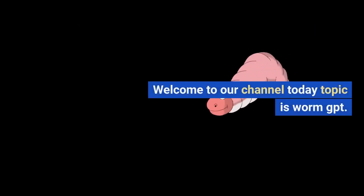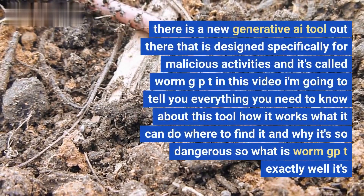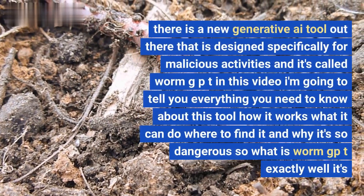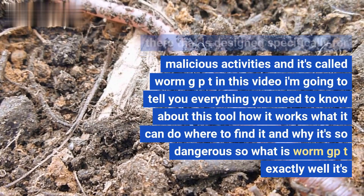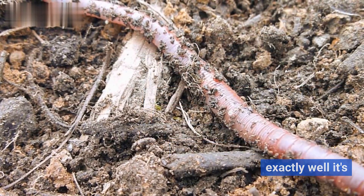Welcome to our channel. Today's topic is WormGPT. There is a new generative AI tool out there that is designed specifically for malicious activities, and it's called WormGPT. In this video, I'm going to tell you everything you need to know about this tool — how it works, what it can do, where to find it, and why it's so dangerous.